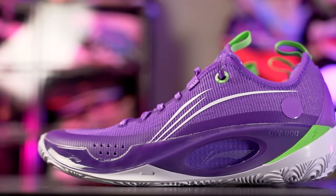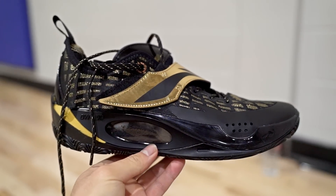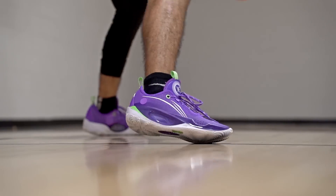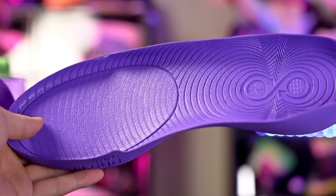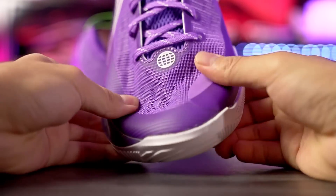Next is the Way of Wade 8082, retailing for 120 bucks. I'd suggest the regular 8082 over the V2 since the strap doesn't really do much and it doesn't look as good. If you want a Kobe-esque shoe like the Kobe 8, 9, or 11, the 8082 is a great option. Traction is top tier — just avoid translucent outsoles and get solid rubber. The cushion features a drop-in midsole with full-length Cloudfoam, good court feel, and adequate impact protection. The shoe is also super supportive overall.